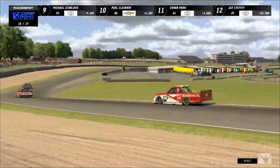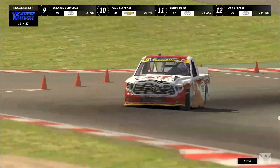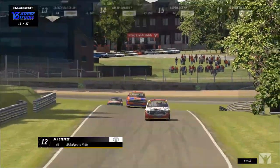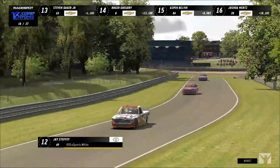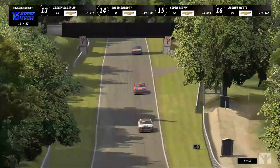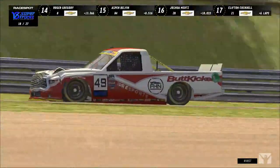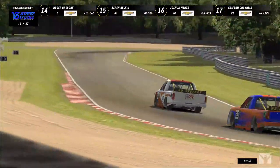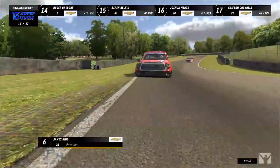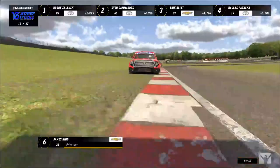Lap 18 is when these trucks must pit, and Jay Steffi is the only one who has not yet done so — he'll have to come in this time. Clifton Cockrell also has not completed his pit stop and has been on pit road for about 12 minutes repairing damage after his slide off at Paddock Hill. James King got a little loose and Thomas O'Leary is starting to close the gap again.